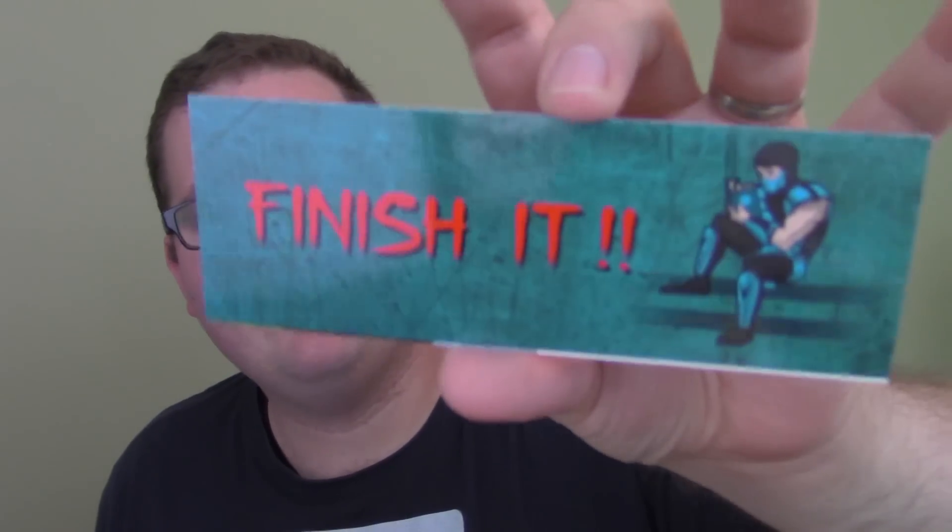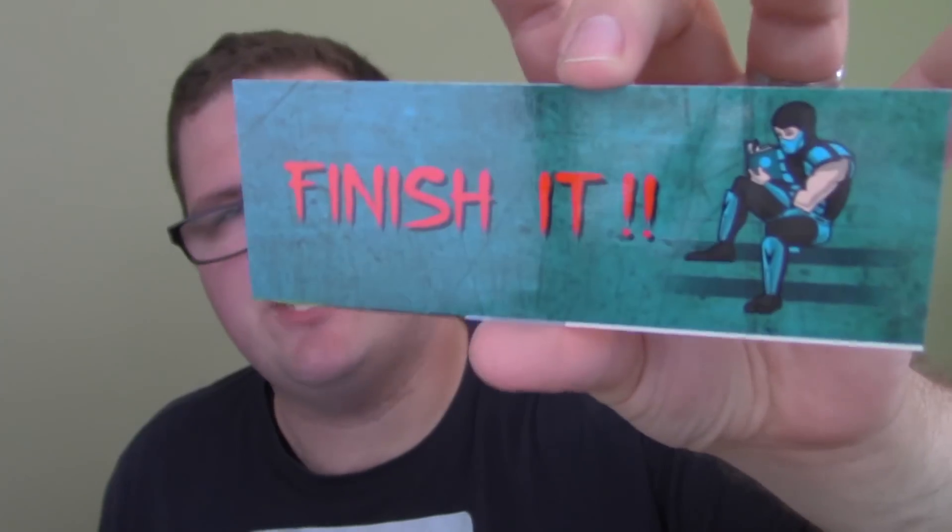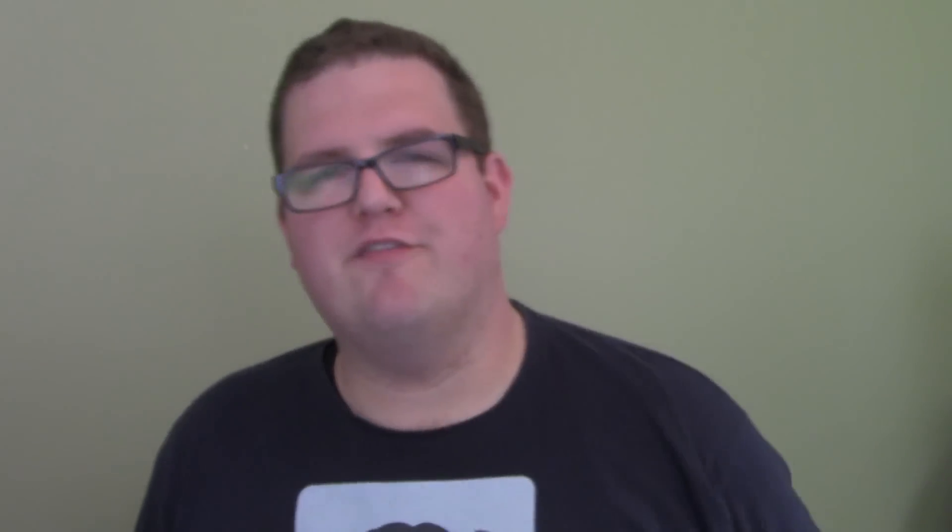Next is a bookmark, it looks like, with Sub-Zero reading, and it says 'finish it' instead of 'finish him' if you know the classic. And on the other side, I think that's Scorpion, also reading, says 'finish it.' Classic, classic reference. And I see why there are bookmarks — let me put this to the side.